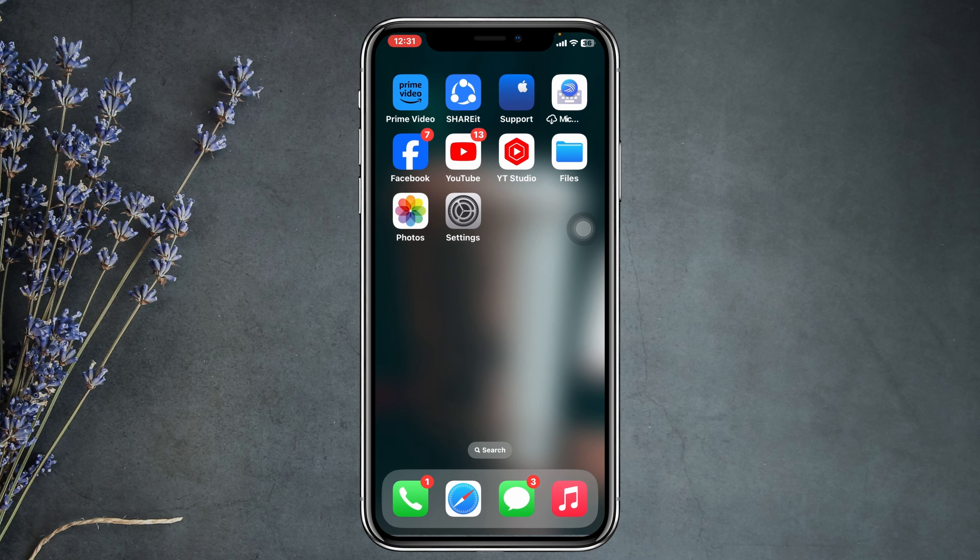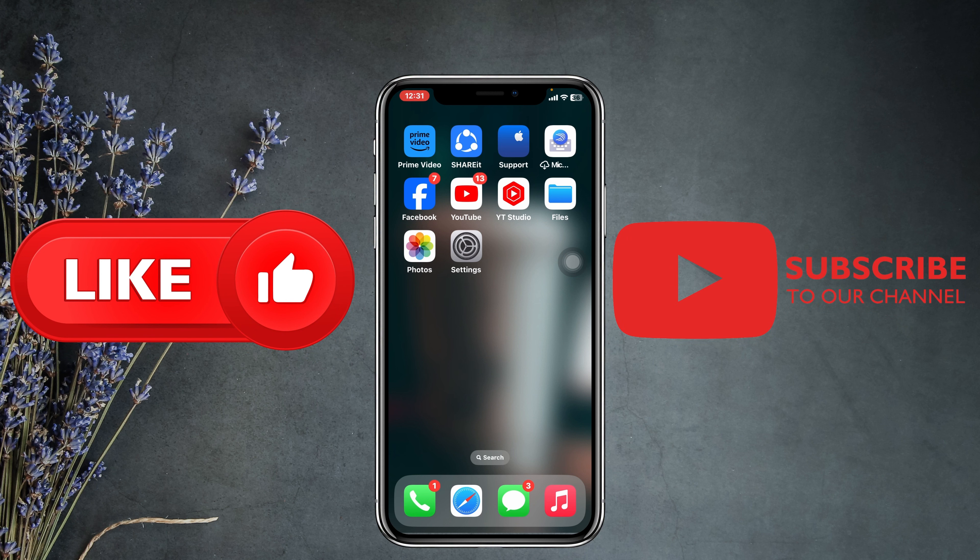Once you do that, your iPhone notification problem will be solved and all notifications will start showing on your iPhone. If you found this helpful, drop a like and subscribe to this channel. See you guys in the next video — thank you very much for watching.